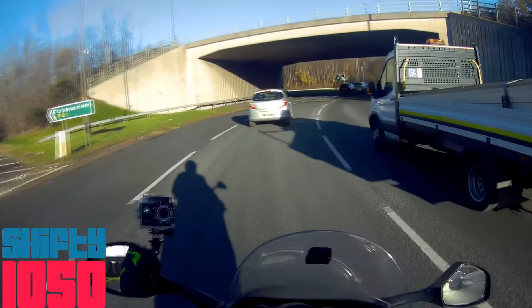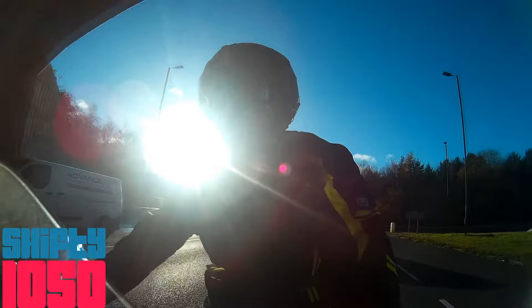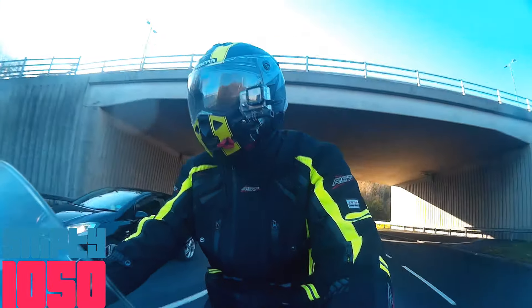Oh, these roads are great. I'm absolutely loving them — after up the road where it's icy and wet and slippy and horrible.